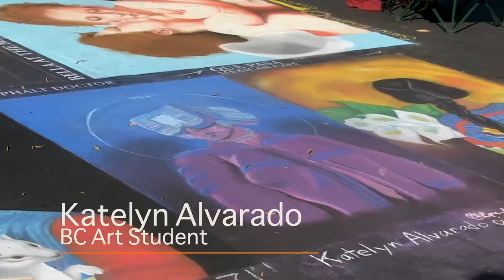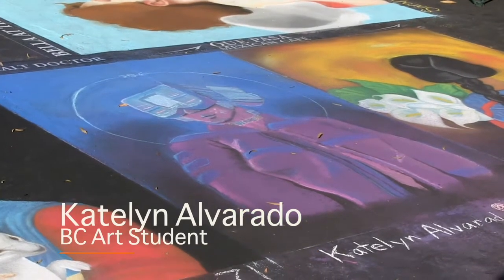My name is Caitlin Alvarado. I chose a really colourful piece because I always like making colourful things. I chose something that I felt I related to.